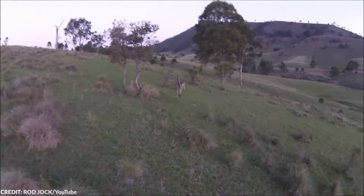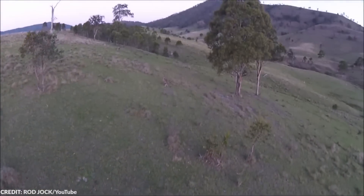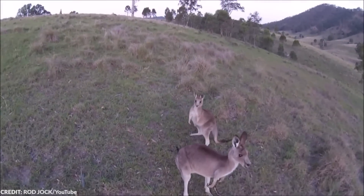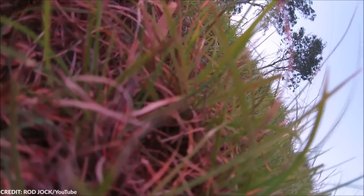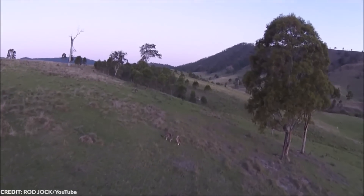However, the duo stopped in their tracks to observe the drone before hopping away. When the mama kangaroo noticed the drone was still pursuing them, they stopped again. Here's where it all went wrong — the drone tried to get closer, and the agitated roo lunged toward the drone and took it down in an instant. In the end, the owner managed to retrieve their drone, but they certainly learned their lesson: don't mess with the roos.